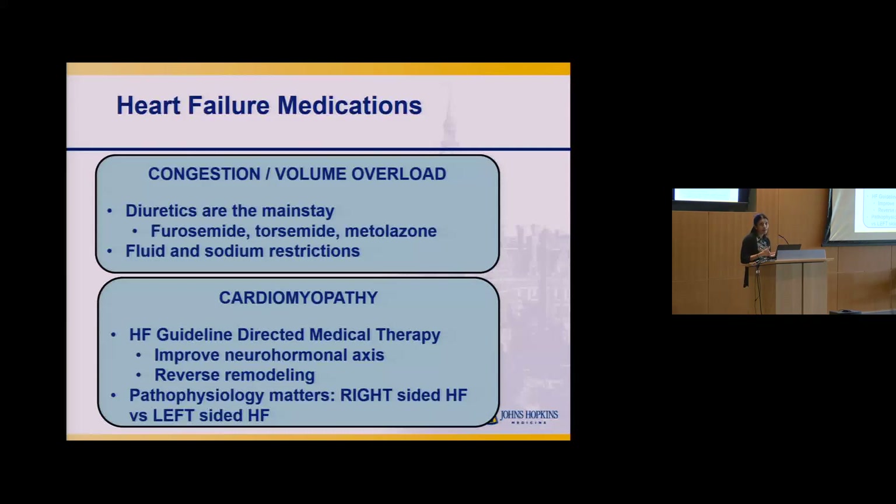In terms of the cardiomyopathy itself, we have strong evidence for several medications in heart failure. Most of those studies were done in left-sided cardiomyopathies, and we extrapolate that information to ARVC. These medications improve the neurohormonal pathways triggered in heart failure and can help with remodeling of the heart muscle. Your doctor will work with you to determine what you're eligible for based on your heart's physiology.